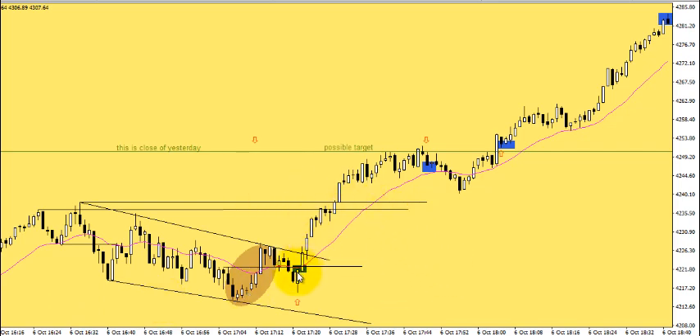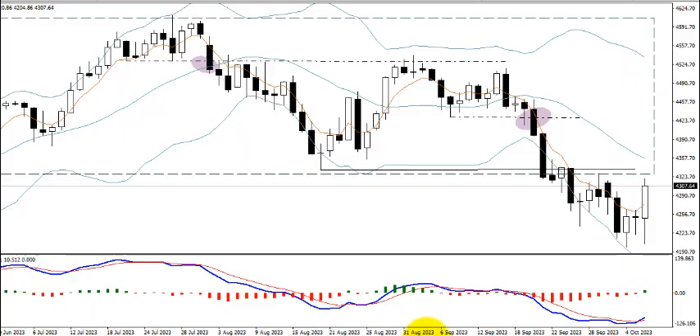This is the one-minute timeframe. When I find a particular pattern, as I mentioned in previous videos, if I find a pattern setting up on the larger timeframes, I'll drill down to the one-minute chart to get my exact entry. So let me step back and we'll take a look at the daily chart.